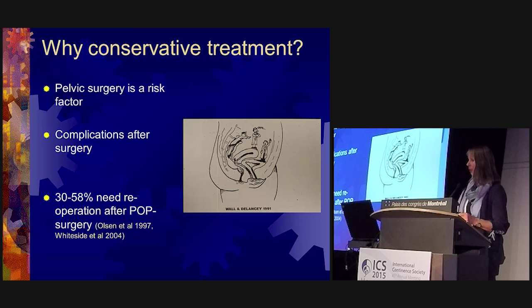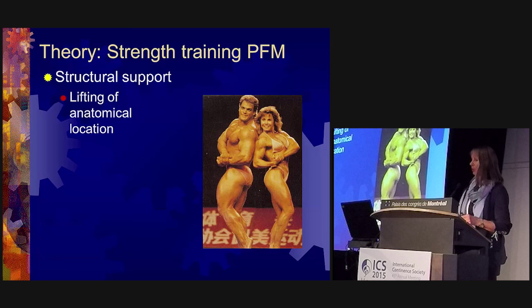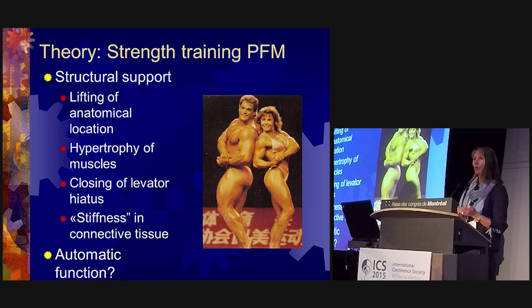We need to add physiotherapists and those working in exercise science into this area. The theory behind strength training for the pelvic floor perineal muscles is that we are building up structural support and trying to lift the pelvic floor into a higher anatomical location inside the pelvis, creating hypertrophy of the muscles and closing of the levator hiatus. This creates stiffness in the connective tissue within and around the muscles, enabling automatic function.